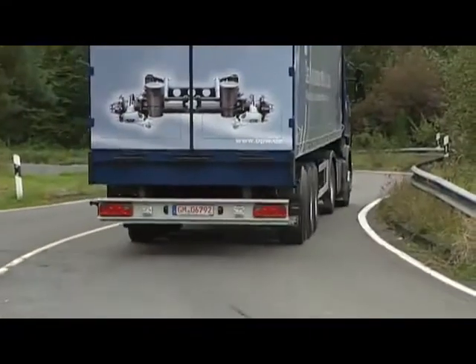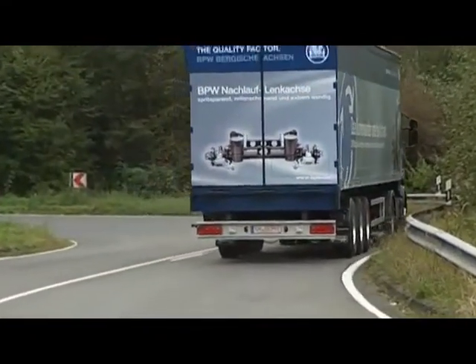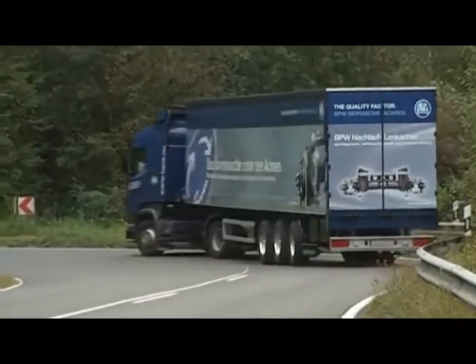So it's high time to clamp down on costs. High time for the BPW self-steering axle.